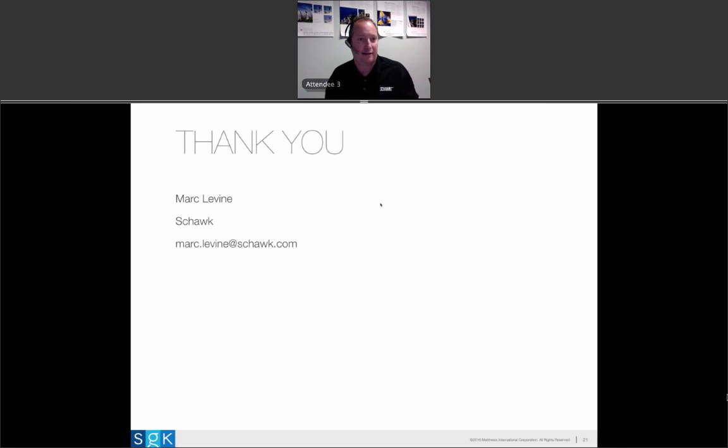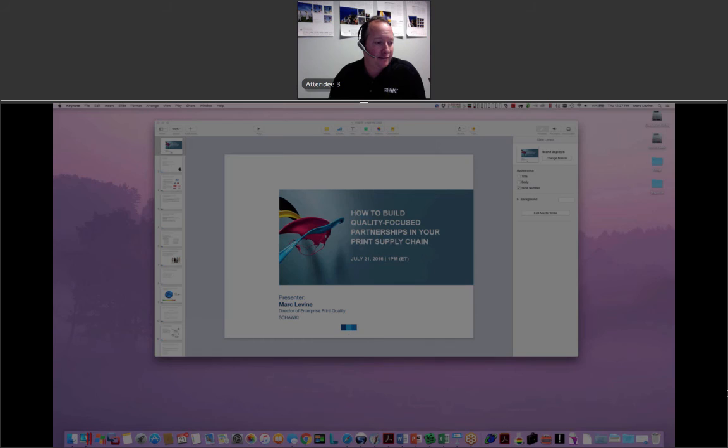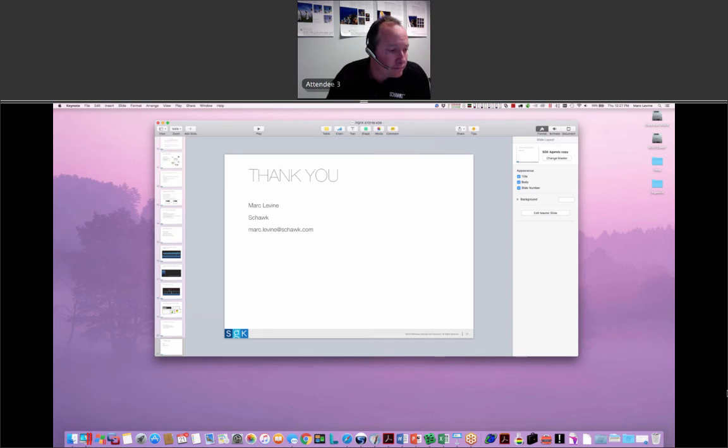Now we'll open it up for questions. Our first question: Are brands rolling out print quality to every supplier or just some? A lot of brands we work with, once they recognize the appetite to improve quality, want to do it with everyone. But they have a lot of suppliers, so typically they'll pick a small subset to show that the program works and delivers value. As we work with those suppliers to demonstrate the benefits and results, we typically see brands rolling this out to more and more printers over the life of the program.